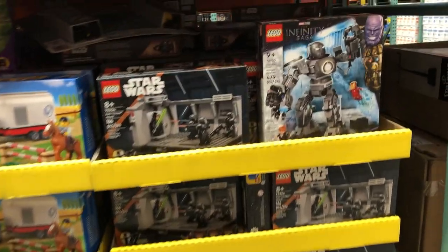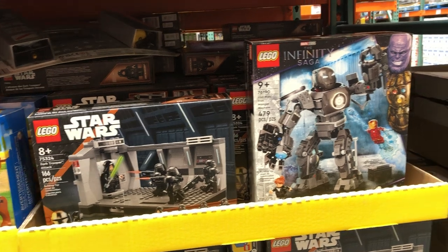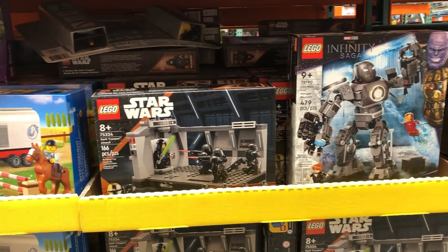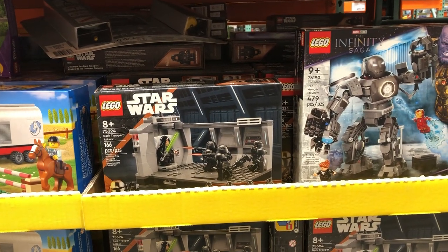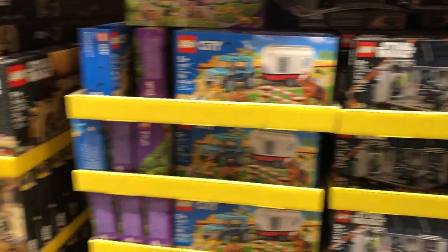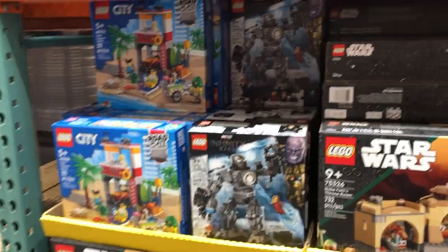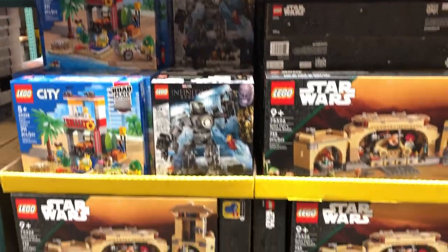I'm actually going to pick up the Iron Monger because it's $30 compared to $40 everywhere else, and then obviously I'm going to get another Dark Trooper set. I'd love to grab more but I have a $50 gift card here, so I'm going to get those. They obviously have a lot of other little city sets and other things going on for great deals.